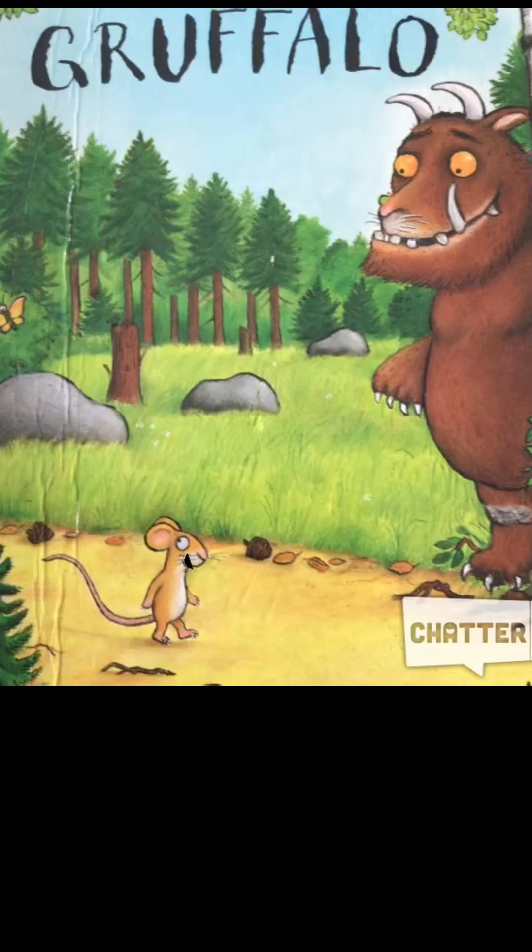Hello, I am the mouse from the Gruffalo. This is a story about a day when I walked through the deep dark woods. I try not to get eaten by a fox, owl and snake. I tricked them by saying I was meeting the Gruffalo, who is a made-up creature — or is it? This is a fun story for children ages 3 to 8, by Julia Donaldson, and one of my favourite books to read.